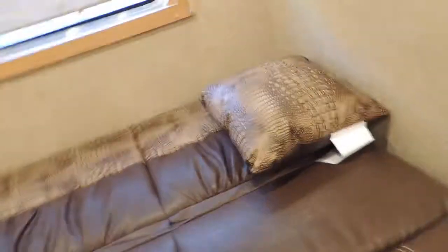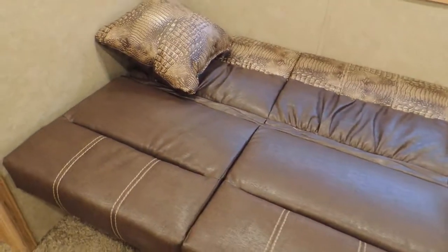Soft shades. Couch makes into a bed — oh, what a relief it is! Well, I'm dating myself now.